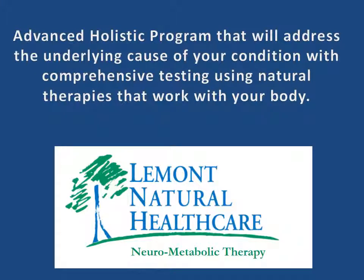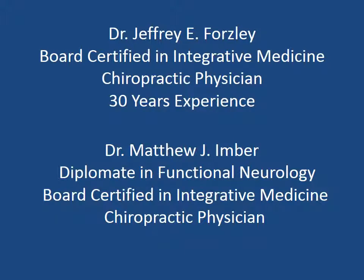Our advanced holistic program will address the underlying cause or multiple causes of your health condition with comprehensive testing using natural therapies that work with your body. There are two doctors in our clinic, myself and Dr. Imber, and we specialize in neurometabolic therapy. I am board certified in integrative medicine. I am a chiropractic physician and I've been in practice for 30 years.